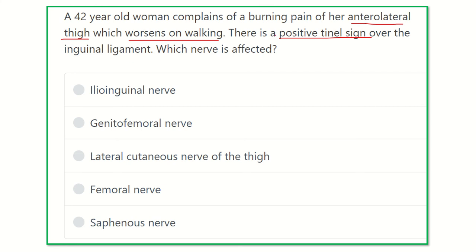Then we have to know about the Tinel sign, and finally we will get the answer. Here are the options: ilioinguinal nerve, genitofemoral nerve, lateral cutaneous nerve of the thigh, femoral nerve, and saphenous nerve.